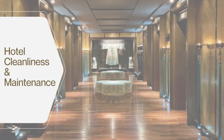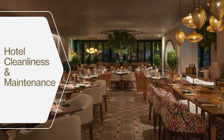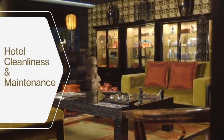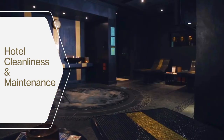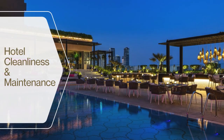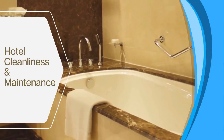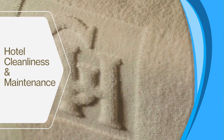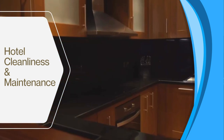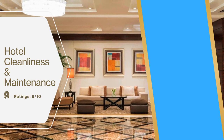Grosvenor House Dubai hotel maintains a high standard of cleanliness and maintenance throughout its premises. Public spaces are impeccably clean with well-maintained facilities, and the building shows no signs of wear and tear. Rooms are consistently spotless, and housekeeping services are meticulous. In terms of cleanliness and maintenance, Grosvenor House Dubai receives a rating of 9 out of 10.